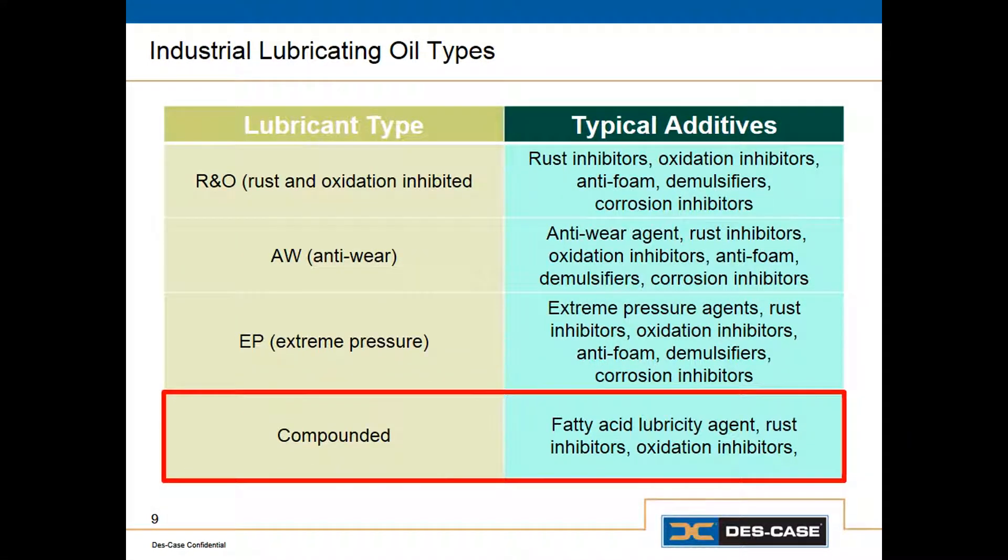The last one in our list is compounded lubricants, which are somewhat rare compared to the others. Compounded lubricants were originally used for steam cylinders. They use high viscosity mineral oils with the addition of a synthetic fat — traditionally an animal fat like beef tallow — which gave extra lubricity and would also emulsify water and make it less harmful. Most people don't use steam cylinders these days, but we do still use compounded lubricants in worm gear applications because of the improved lubricity.